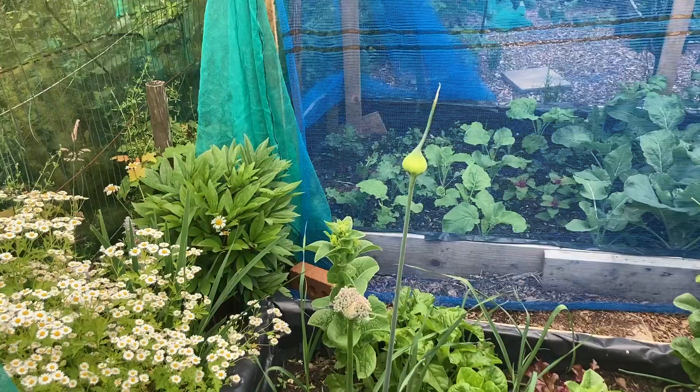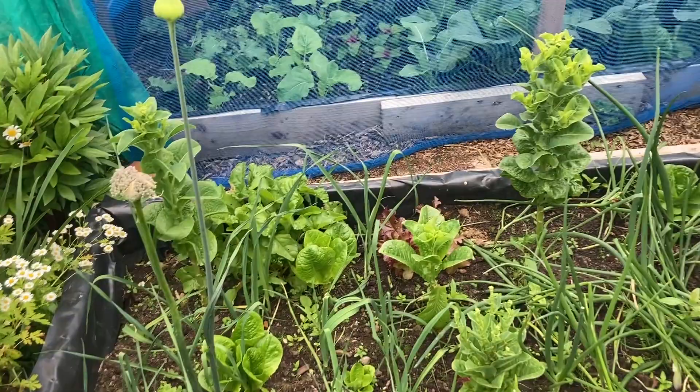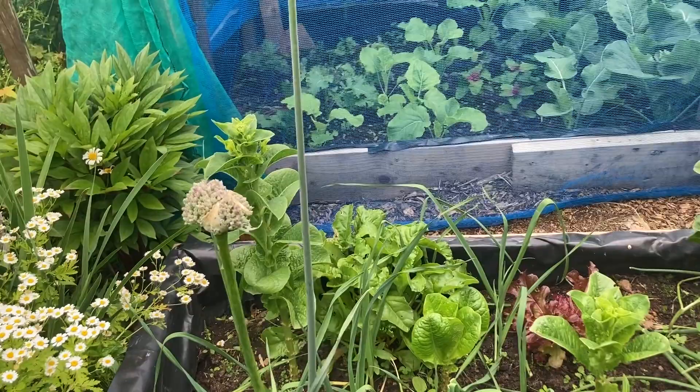Down here we have some of our lettuce. This is stem lettuce — some people call it celtuce — and it's gone to seed. I plan to save some of the seed to plant next year because we really like it. I have some more lettuce growing underneath them, red lettuce over there, another one, and that cluster over there is a golden beetroot plant. The beetroots are still tiny but they'll get bigger.